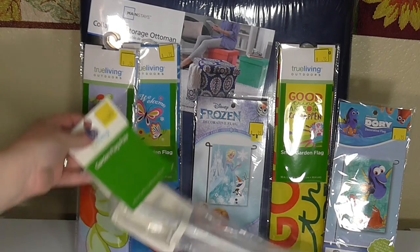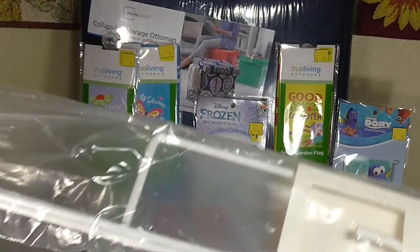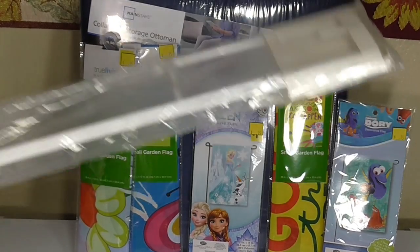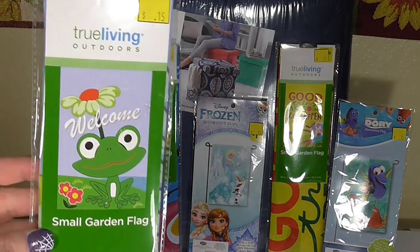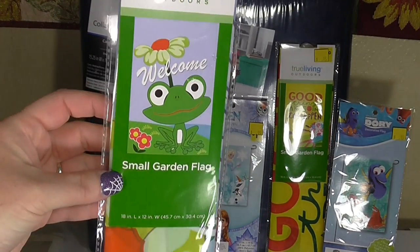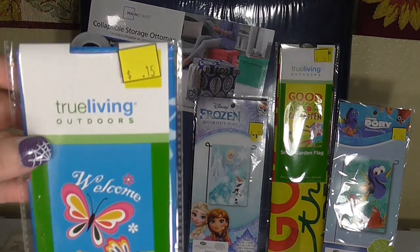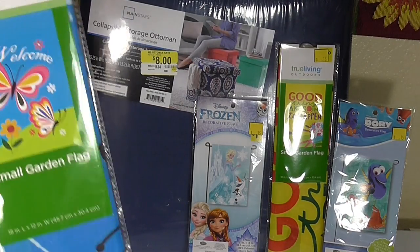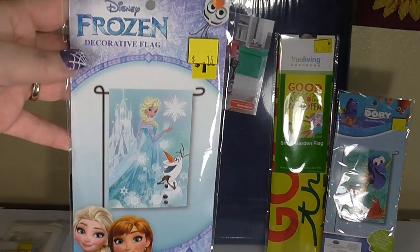The first thing I'm going to show you is this garden flagpole, and this was $0.30 — can you believe that? It's just a regular standard white garden pole set. I was really excited to find it because I found all of these flags. The first one is a small garden flag for $0.15, and it just says welcome with a little frog on it. There was also another one for $0.15 that says welcome as well. Even if you wear these out, you can purchase quite a few and for $0.15 it's going to last you quite a while.